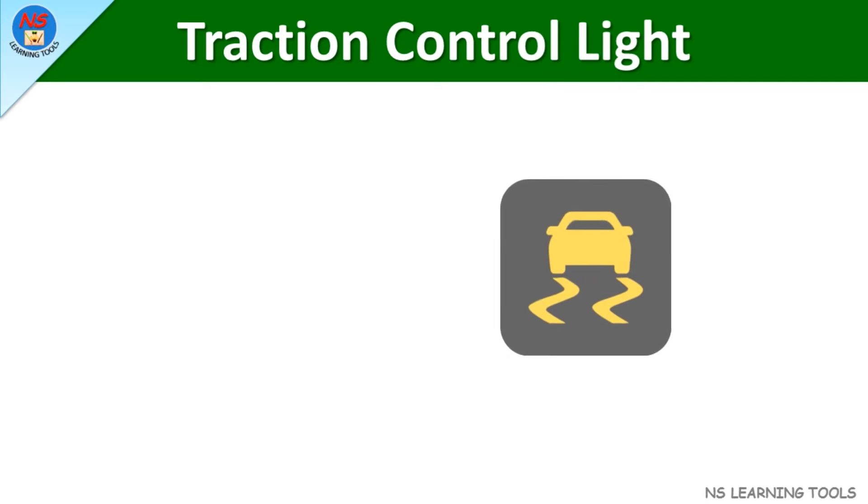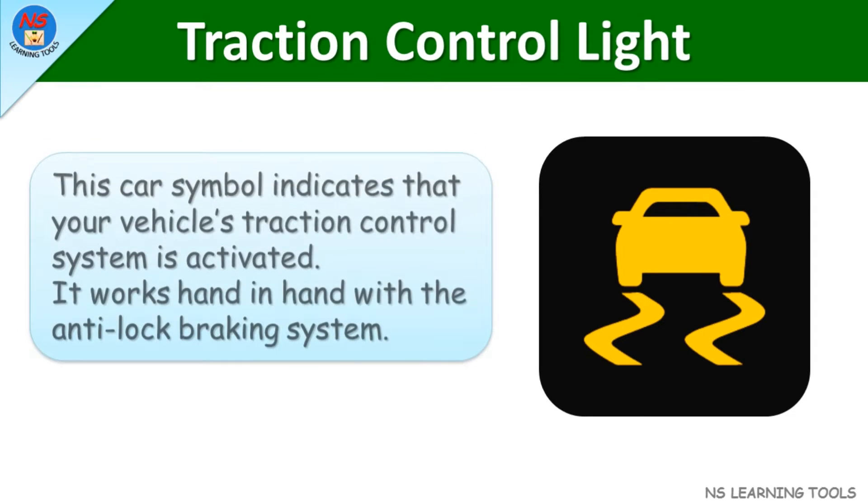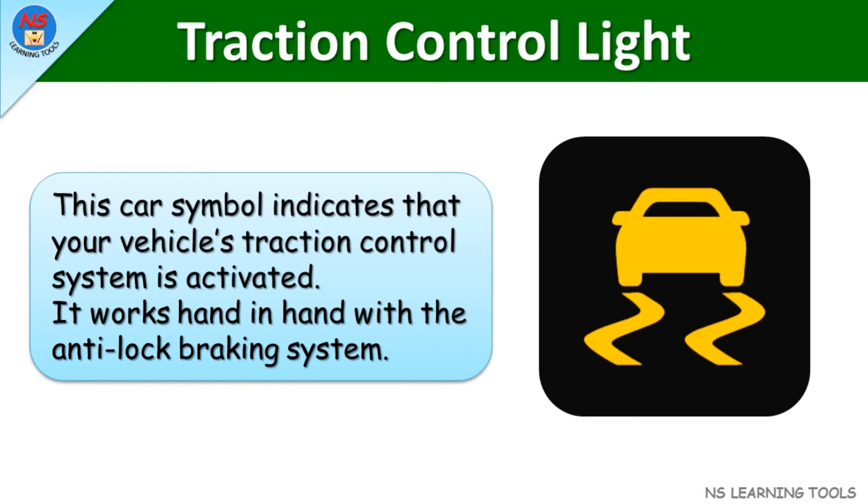Traction control light. This car symbol indicates that your vehicle's traction control system is activated. It works hand in hand with the anti-lock braking system.